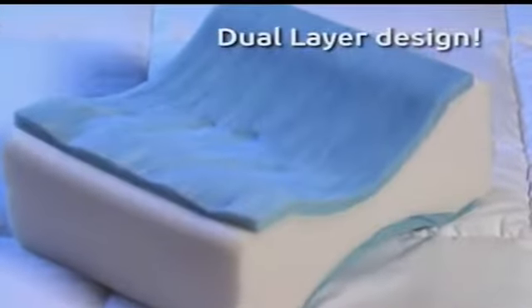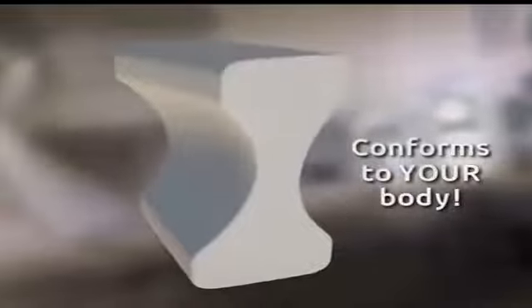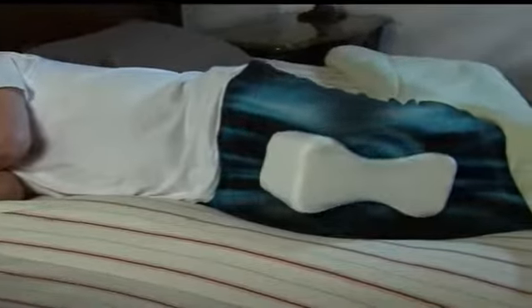The secret is in the thermal-resistant cooling gel memory foam that diffuses body heat instead of absorbing it. Inside is comfort memory foam that conforms to the curves of your legs for a cushioned comfort fit that will never lose its shape. Outside is a layer of thermal-resistant cooling gel memory foam that cools and soothes on contact, so you stay cool and comfy all night.